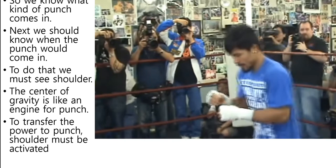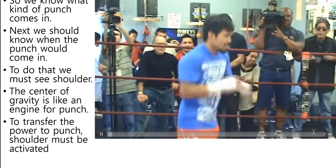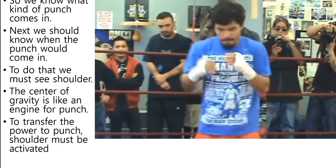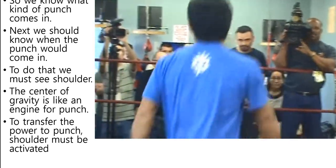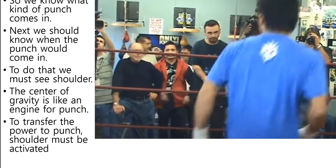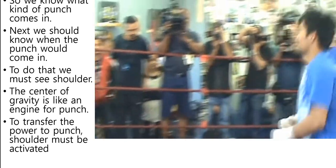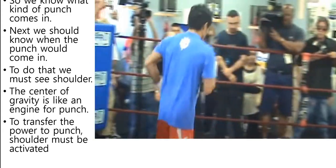So we know what kind of punch comes in. Next, we should know when the punch would come in. To do that, we must see the shoulder. The center of gravity is like an engine of a full punch. To transfer the power punch, the shoulder must be activated.